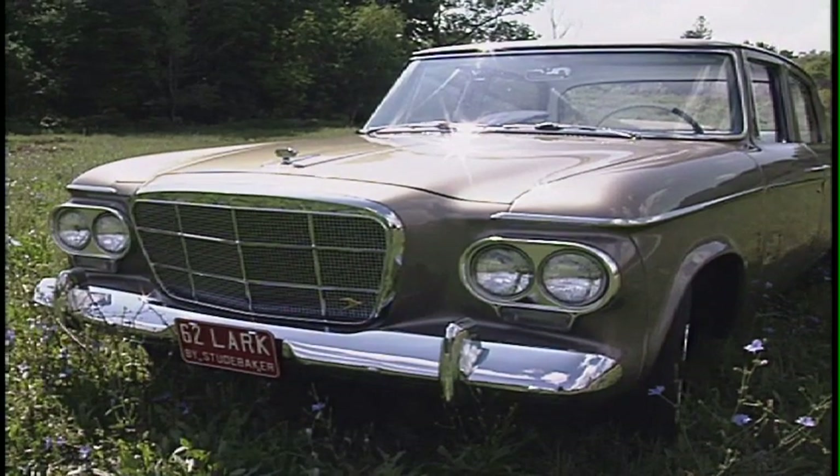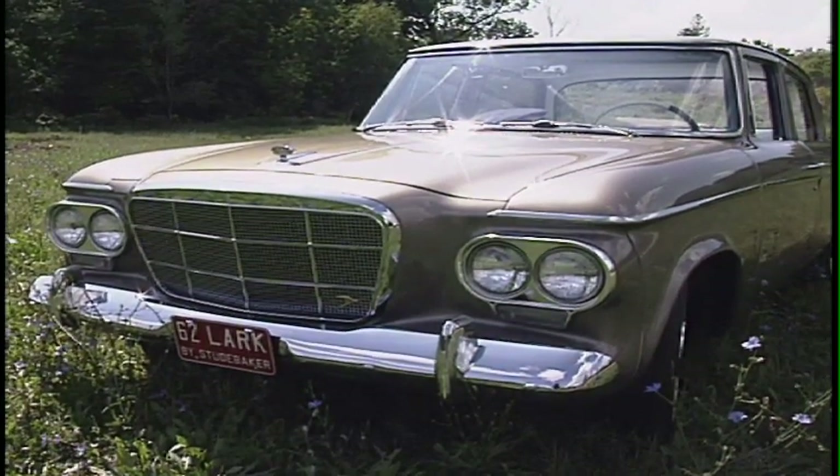This is a 1962 Lark in Regal trim. I purchased it — or I should say my parents gave it to me for my graduation way, way back. I've had it for 18 years.